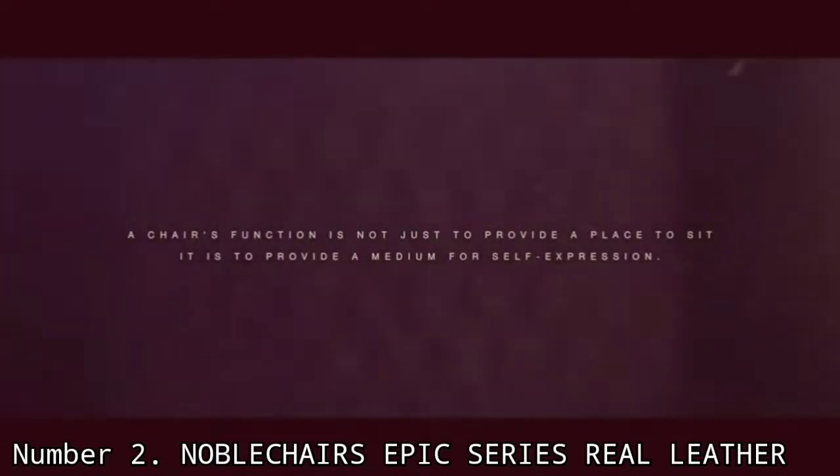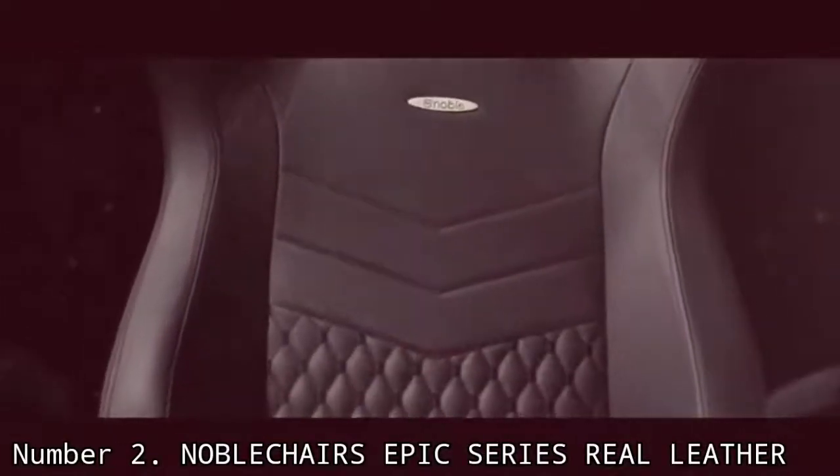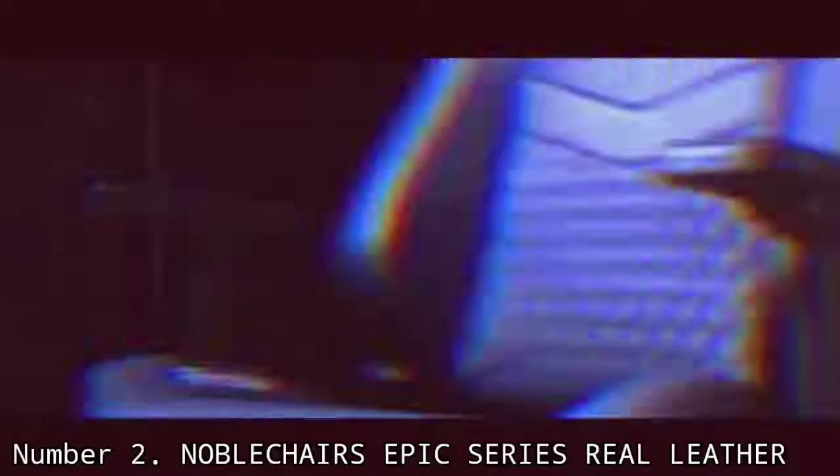Number 2: Noblechairs Epic Real Leather. The Epic Series Gaming Chair from Noblechairs is all about combining luxurious leather, best-in-class quality, and a classic style reminiscent of high-end racing car seats. It's an easy pick for one of the best gaming chairs, and we'd recommend adding it to your shortlist if you've got a healthy budget. This leather-clad beauty is easy to set up and has high-density cold foam upholstery for maximum comfort — and it's robust, so it should last you a long time. Be warned, it's one of the bigger chairs in our list, so it won't do for tight spaces. But if you're shopping at the premium end of the gaming chair market, the Epic Series Real Leather Chair from Noblechairs should be at the top of your list.